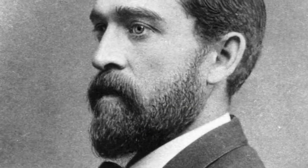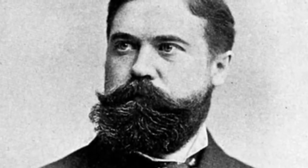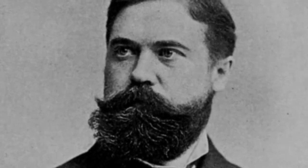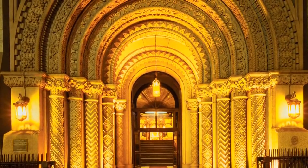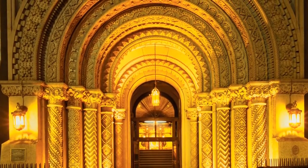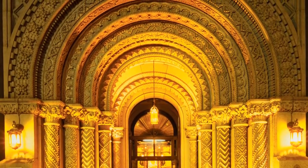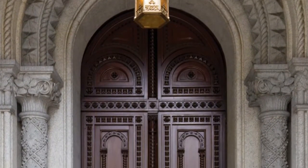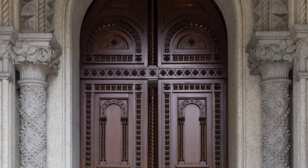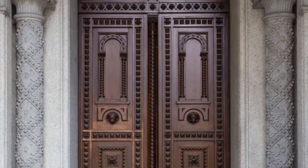Prominent architect Brother James H. Windrum designed the Masonic Temple, and Brother George Herzog was designer and decorator for the majority of the interior. The main entrance on North Broad Street and the windows surrounding it are in the style of 11th and 12th century Norman churches, with round arches and elaborate geometric and foliated ornamentation. The massive wooden outermost pocket doors are each 17 feet high, 7 feet wide, and 6 inches thick, and elaborately carved to match the surrounding stonework.